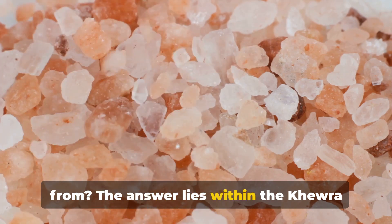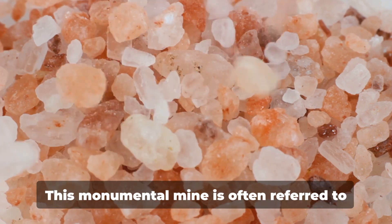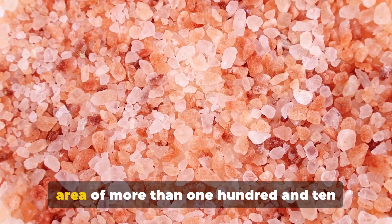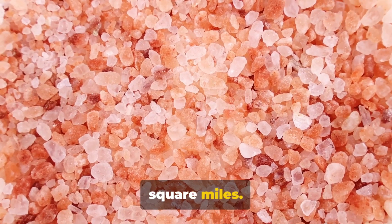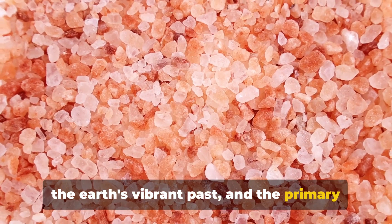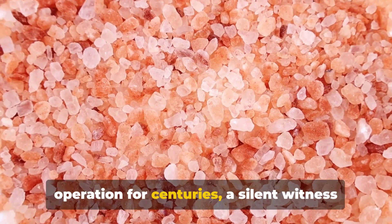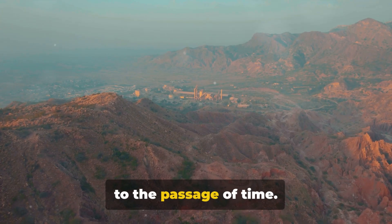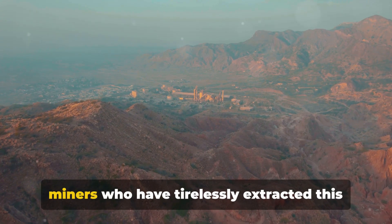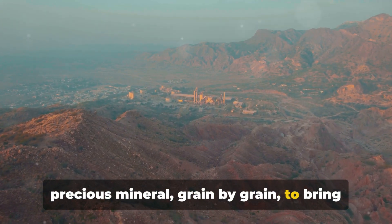The answer lies within the Khewra salt mine in Pakistan, the world's second largest salt mine. This monumental mine is often referred to as the Salt Range, stretching over an area of more than 110 square miles. It's a marvel of nature, a testament to the Earth's vibrant past, and the primary source of the world's Himalayan salt. The Khewra salt mine has been in operation for centuries, a silent witness to the passage of time. Its labyrinthine tunnels and chambers are a testament to the labor of countless miners who have tirelessly extracted this precious mineral, grain by grain, to bring it to our kitchens.